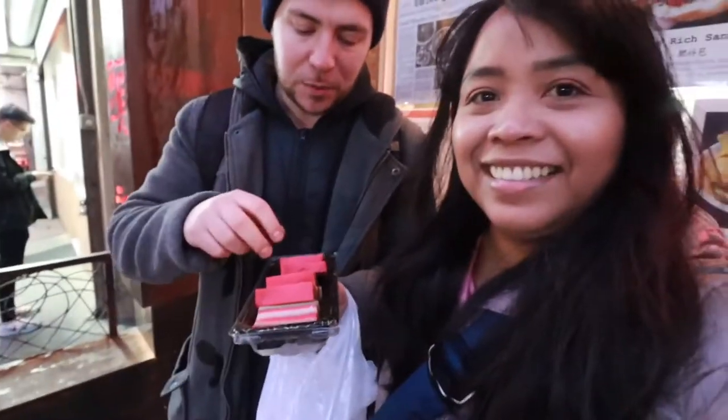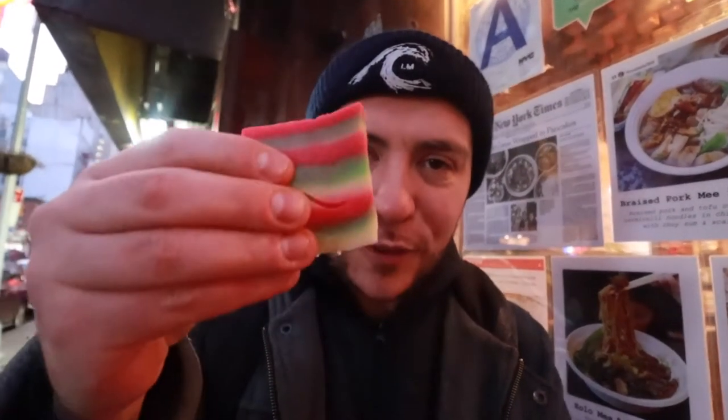We also got kueh lapis, a popular sweet in Malaysia. Here at Let's Makan they call it nyonya kueh — sweets made with coconut milk and rice flour, steamed. This is a very colorful one: it's called kueh lapis. Taking a bite — the coconut milk is very light, it's like a gelatin texture. Pandan in here too; there are layers of green to go with the pink. Really nice texture, nice flavor, not too sweet.